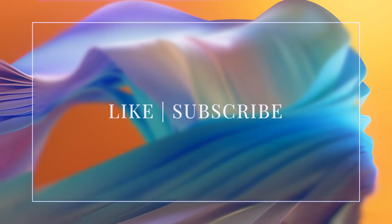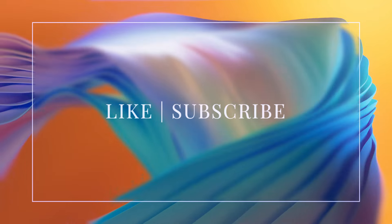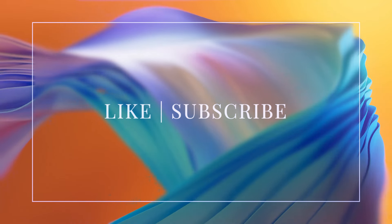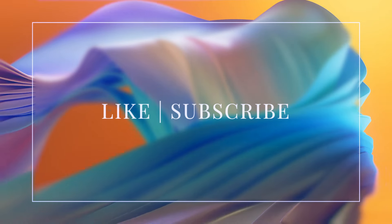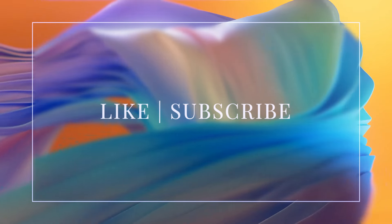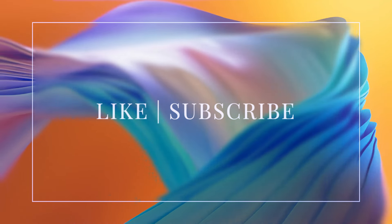If you found this video helpful, don't forget to give it a thumbs up, subscribe to Trend Talk for more fashion insights, and hit the notification bell to stay updated on the latest trends. Thank you for joining us today, and until next time, stay stylish and embrace the colors that inspire you.